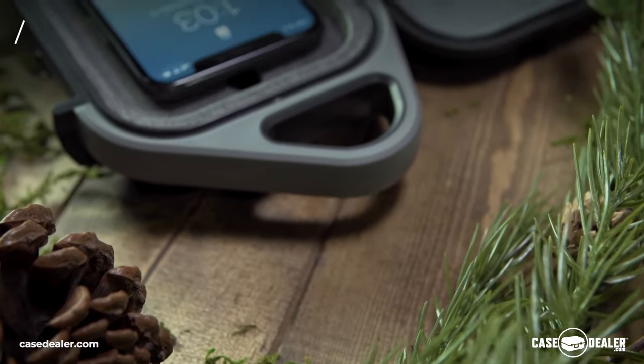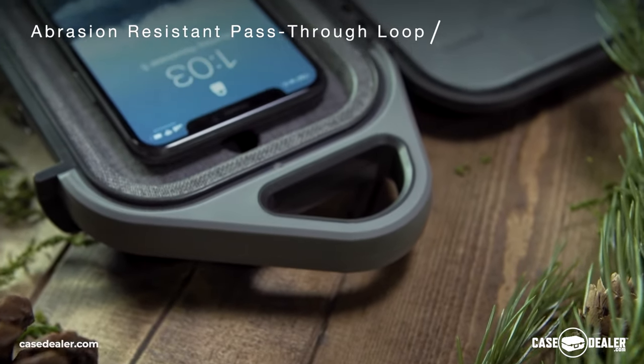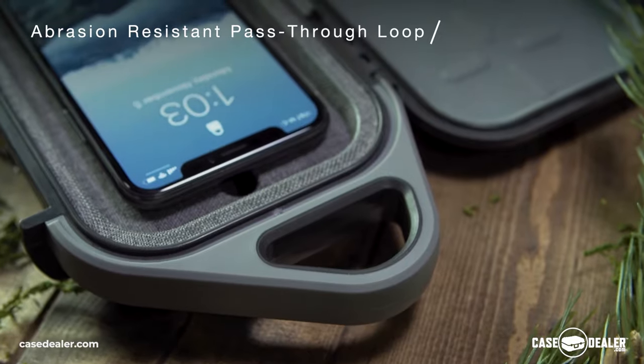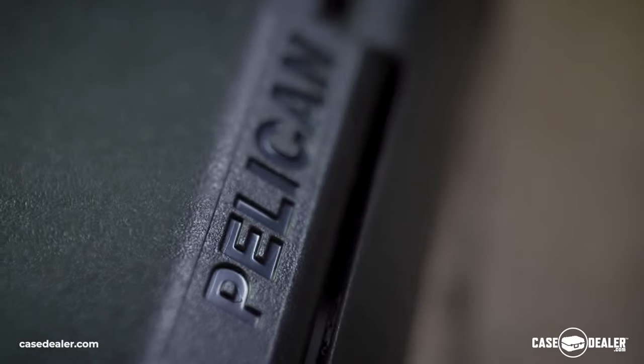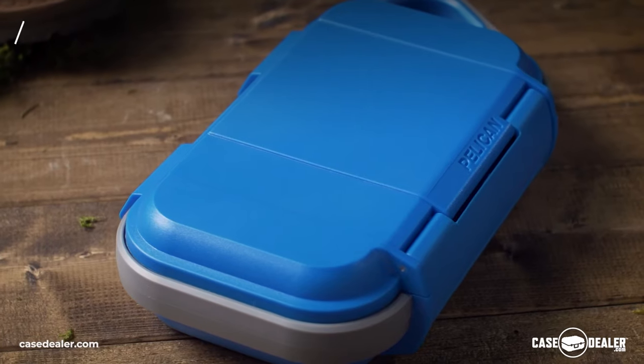Carry or attach to a pack with the convenient top handle. Balance the interior air pressure with a built-in valve for extreme altitudes. Covered by Pelican's lifetime guarantee. Available in multiple colors.